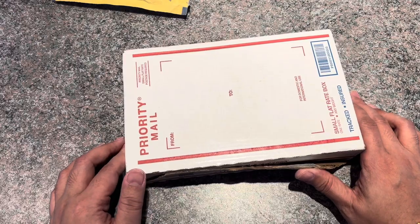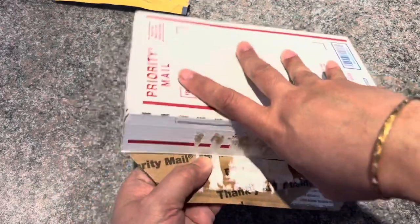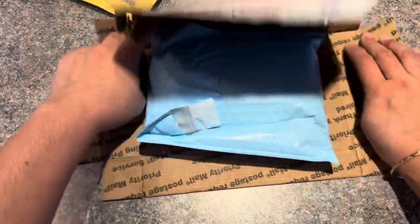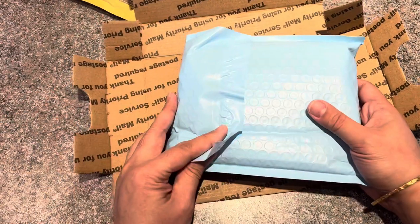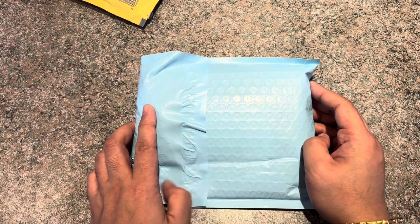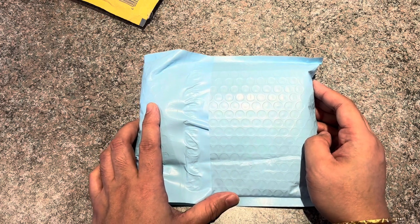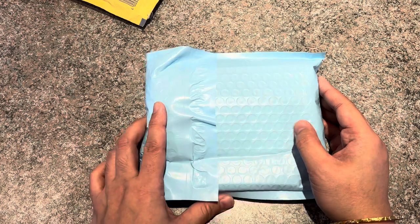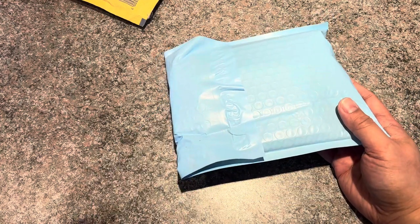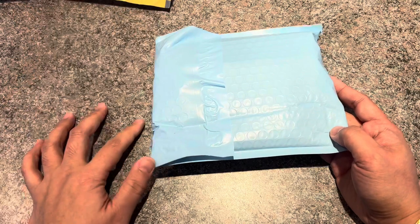In her private group, she does random lives where she showcases her blanks. The way she's doing it now is one week she'll load blanks, and then the following week she'll load ready-made turned pens. She's the one who creates the blanks and turns the pens. The week I got this pen, I got really lucky — she was doing a live and at the end she asked whoever was still there to post a flower emoji.